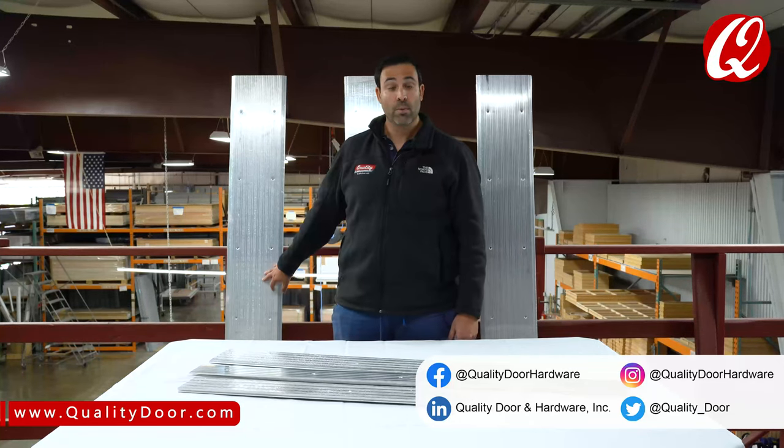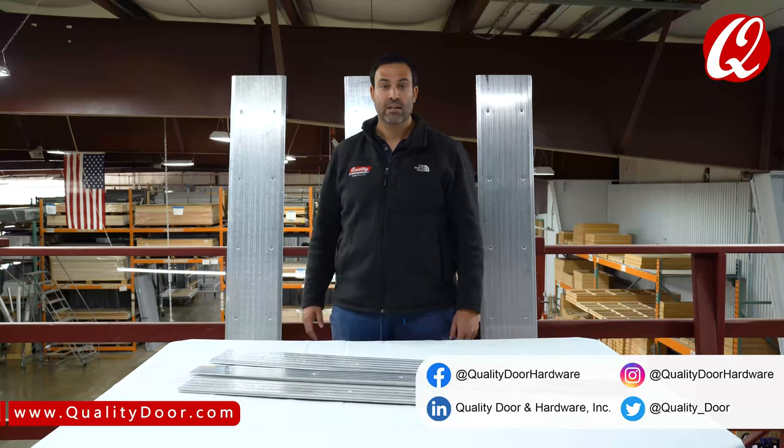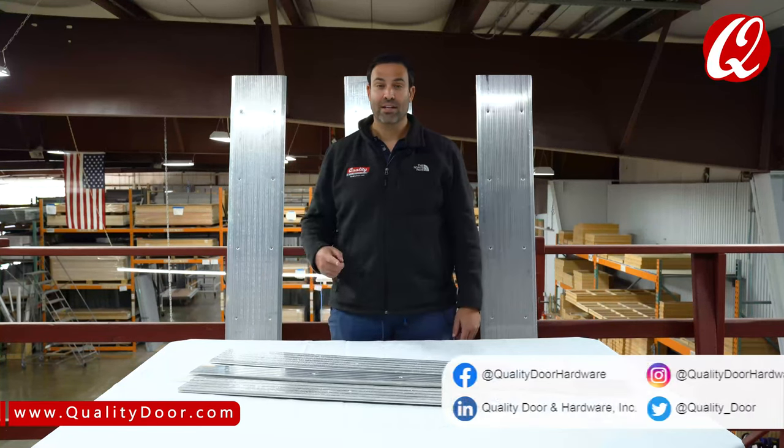we have transition strips as well as full saddles. We stock them in aluminum, but now we're actually stocking some Doornotic. Click the link below to subscribe and we'll catch you on the next video.